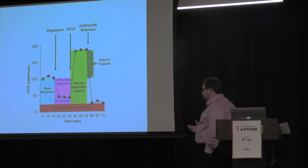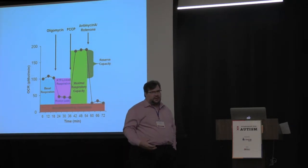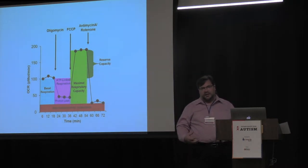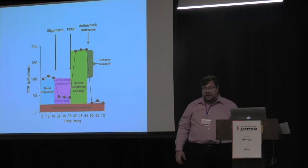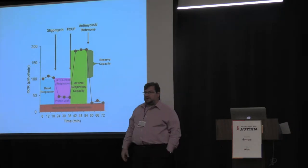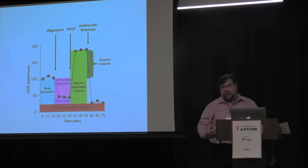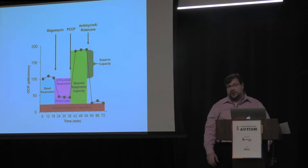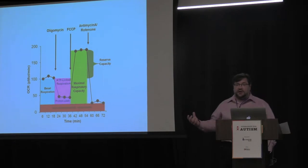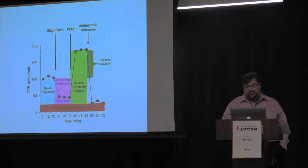One parameter the Seahorse measures is ATP-linked respiration, which tells you how much ATP the mitochondria is making — ATP being the energy molecule it produces. Another very important parameter is reserve capacity, which tells you how much resilience the mitochondria has when stressed — whether it has extra energy to work. When reserve capacity goes to zero, the mitochondria is about to die and so is the cell, making it an indicator of mitochondrial health.